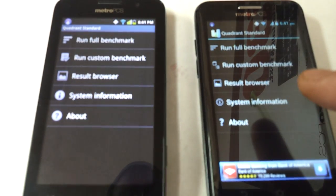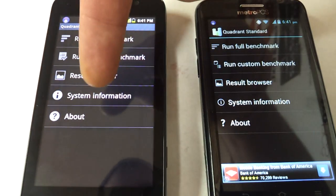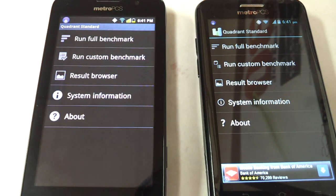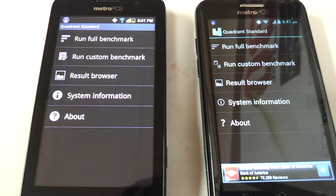This is the new ZTE Avid 4G and the Coolpad Quattro 4G by MetroPCS. I'm going to run a benchmark test side-by-side just to show people what the processors look like.